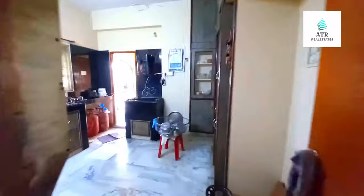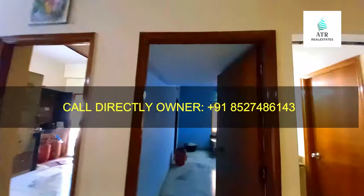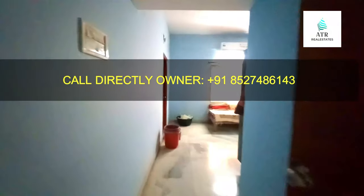Here is the kitchen. This is flat number 201 on the second floor. And here is the third bedroom.